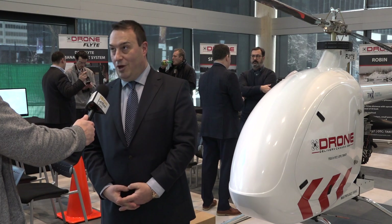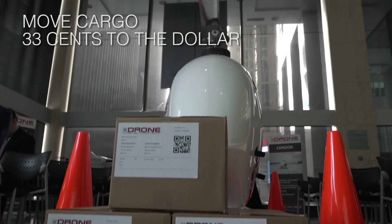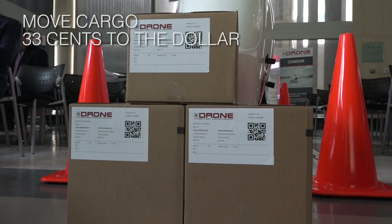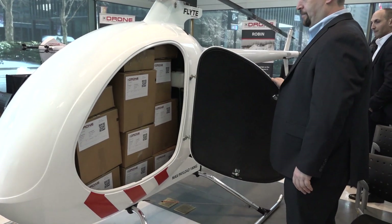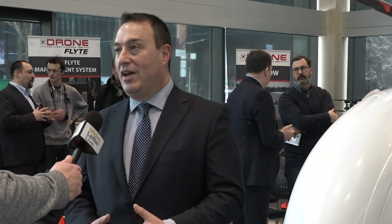It's actually very cost effective, believe it or not. The Condor is able to move cargo at 33 cents to the dollar versus traditional means of transport. It's really about building a platform where there's a return on investment, and we generate efficiencies of scale.